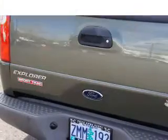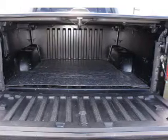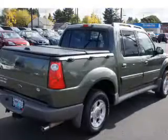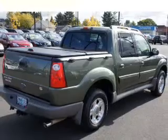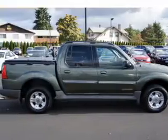Air conditioning, power door locks, power windows, power steering, cruise control, power mirrors, and an AM/FM stereo with a CD player. And for your peace of mind, the following safety equipment is included: front ventilated disc brakes and a passenger airbag.